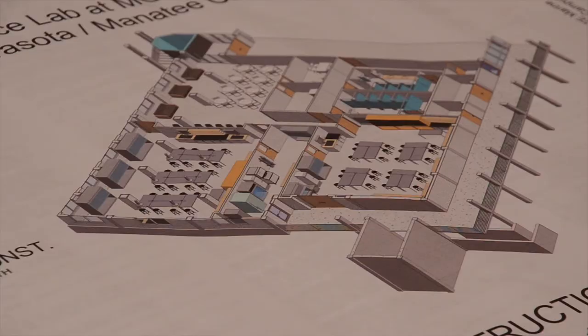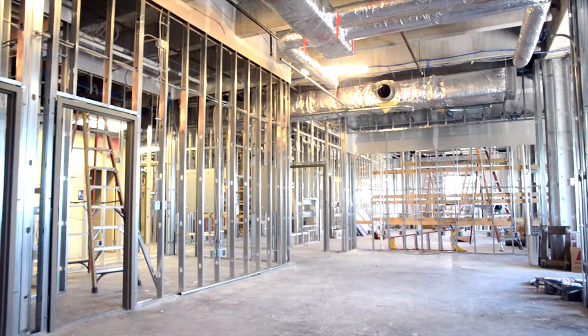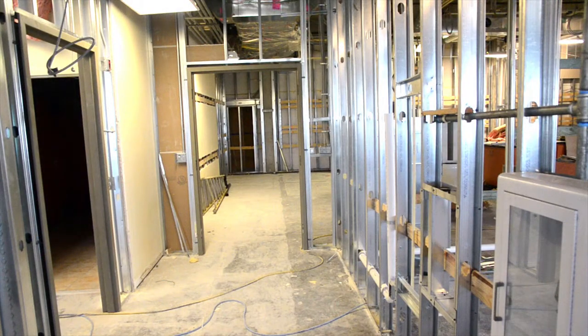Instruction of USF-SM labs is currently underway. Rick Lytle is managing the project's construction. It's in the Goldstein Marine Mammals Center. The project is about 5,000 square feet, and within that space there will be two laboratories — one chemistry laboratory and one biology laboratory — with a shared prep room.